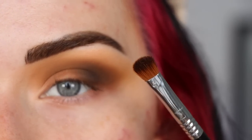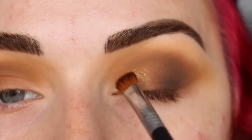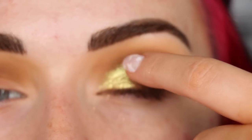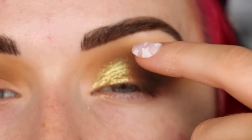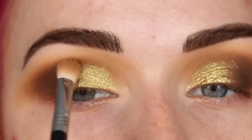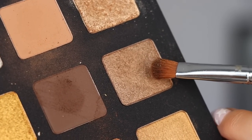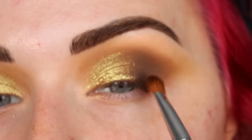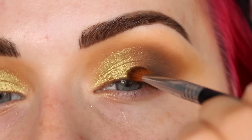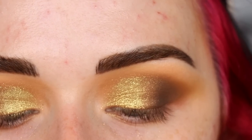I'm taking a Sigma E54, spraying it with some setting spray, and applying this shimmer down on the lid. Going on the inner part of the lid - oh, gorgeous. Back to my E25 and blending around that shimmer. Here's that gold shimmer on the lid - I went about halfway in. Now I'm picking up this deeper bronzy shimmer on the E54 and placing it right where the gold shimmer meets the matte brown, on the outer three-quarters. This darker shimmer helps blend the gold shimmer into the dark brown.